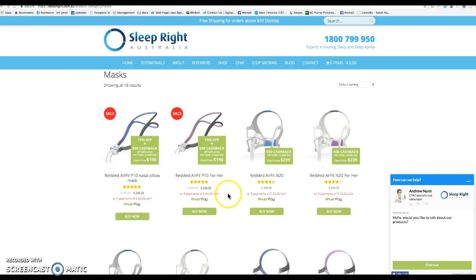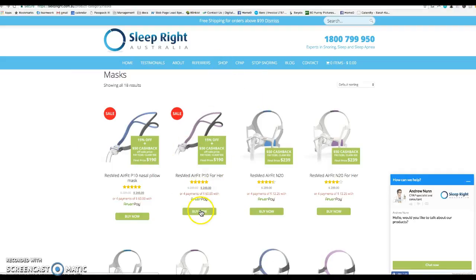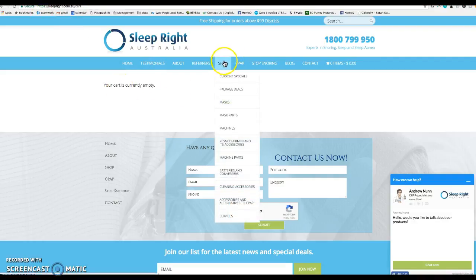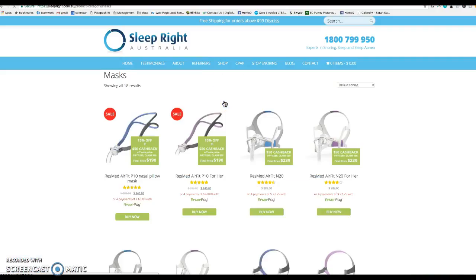I went on your website, went on your shop, and tried to buy this item — it's on sale, which is great. But when I add it, it goes to the cart page and it says your cart is currently empty. But did I not just add this? Let me do this again — going on to the mask.